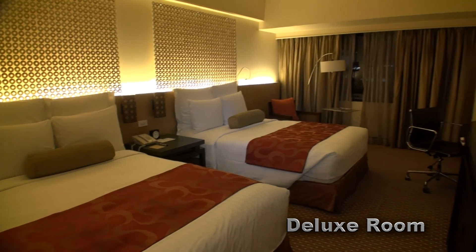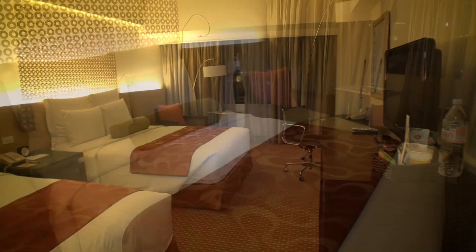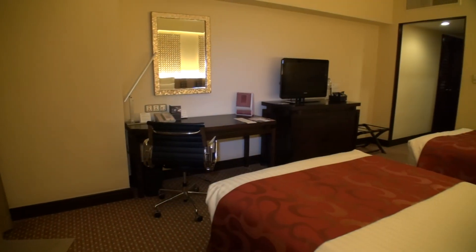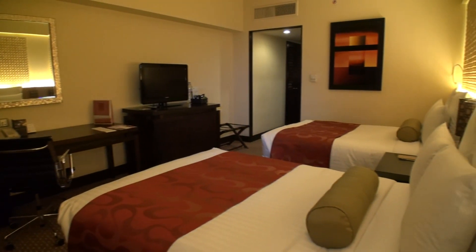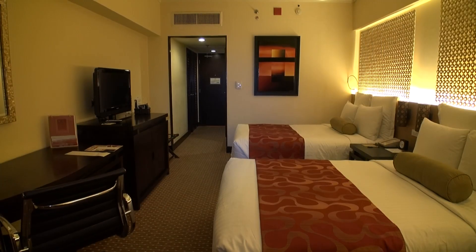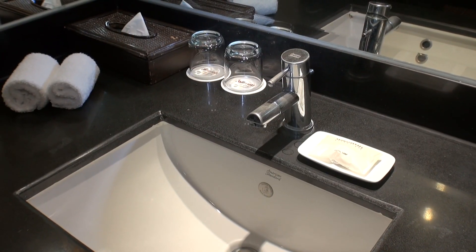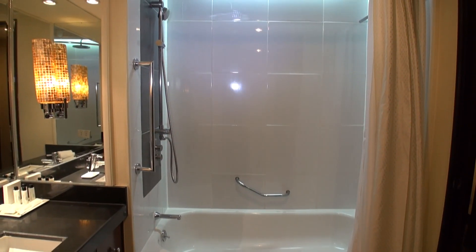The rooms start from the deluxe room, with bedding in either one king or two double-sized beds. The room size is reasonable. The decor looks a little dated but it's not too bad, and the beds are nice and comfortable. It comes with free WiFi, cable TV, coffee and tea making facilities, safety deposit boxes, and a minibar. The deluxe room bathroom is a little small but tidy, with everything in working order, and includes a shower and bathtub.